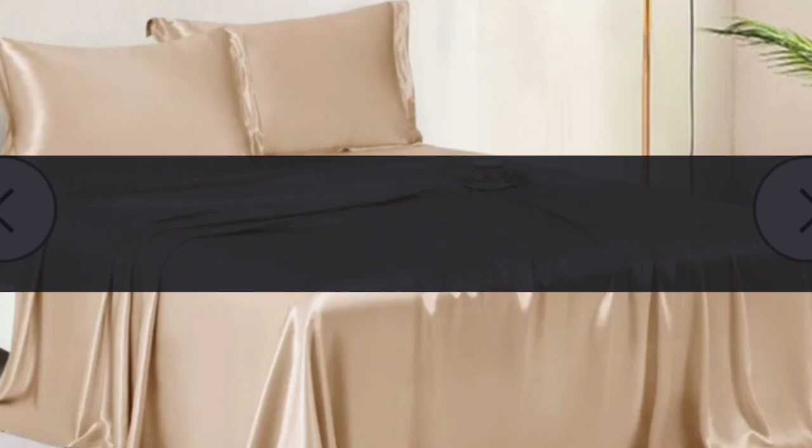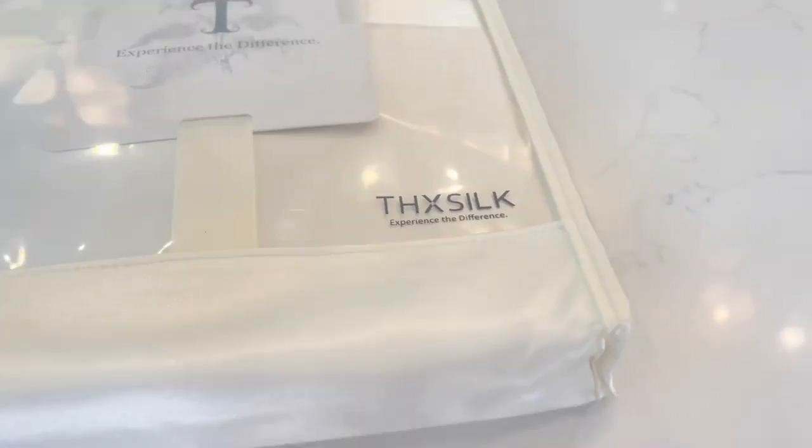Another tip that I have is to make sure that you have some luxurious bedding on your bed. After all, this is where we spend a huge chunk of our life, so we might as well be comfortable while we're doing it. I just got some luxury sheets from THX Silk — it is 100% mulberry silk, and I did not know that I was missing out on silk sheets until I had a few nights rest with these amazing sheets.